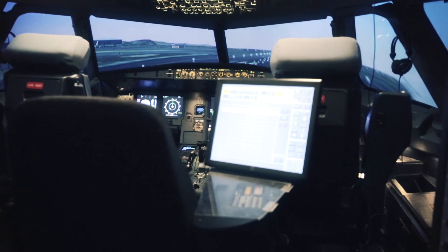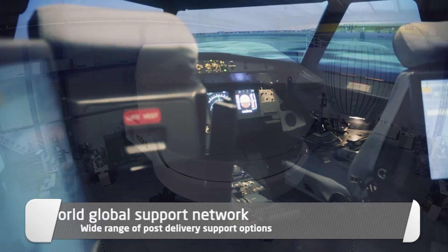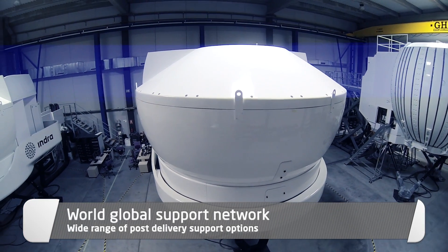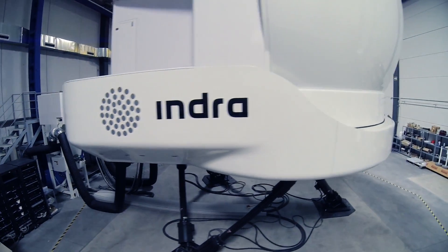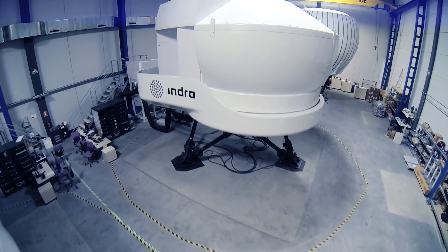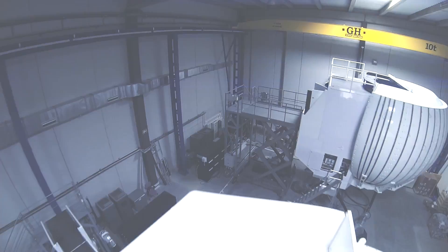We offer a wide range of post-delivery support options through our World Global Support Network. Decades of experience and references back us up. Indra — we are our customers.